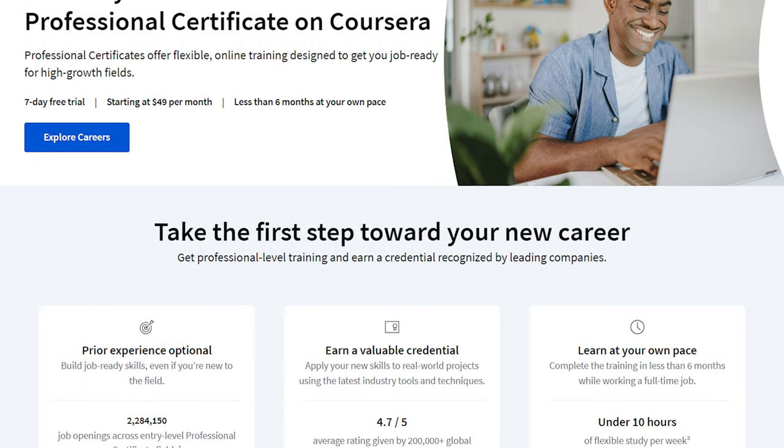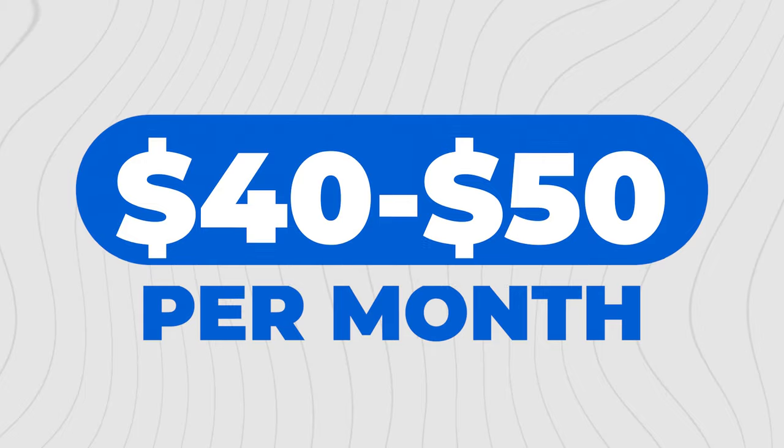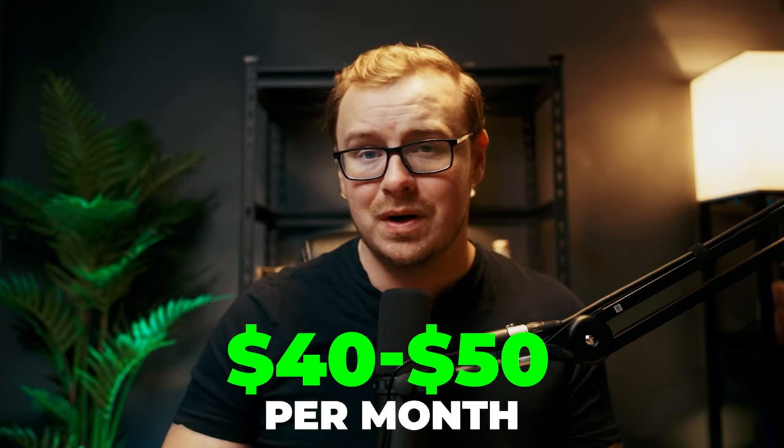Now this course, and many Coursera courses, you can actually audit completely free. If you decide to get the certificate, you can upgrade to Coursera Plus, which costs about $40 to $50 a month, but you get the first seven days free — I'll put the link in the description below. As long as you pass within those seven days, you're good to go. Even if you stay with the paid version, it's incredibly affordable at only $40 to $50 per month.